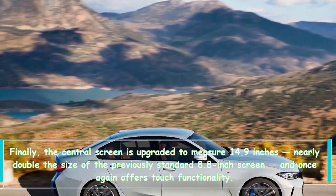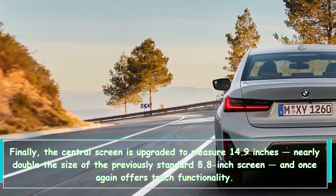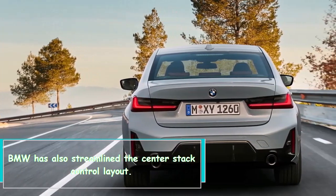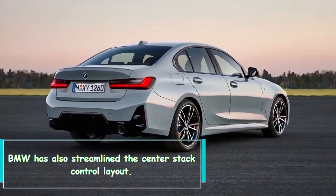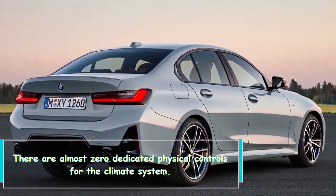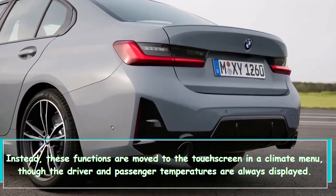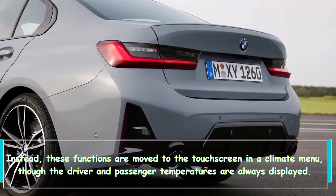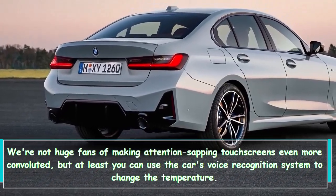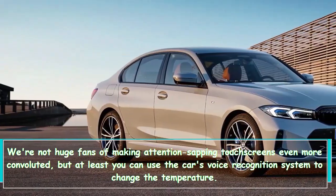The central screen is upgraded to 14.9 inches — nearly double the previous standard 8.8-inch screen — and retains touch functionality. BMW has streamlined the center stack, with almost no dedicated physical controls for the climate system; those functions move to a touchscreen climate menu, though driver and passenger temperatures are always displayed. We're not big fans of making touchscreens more complex, but at least you can use voice commands to change the temperature.